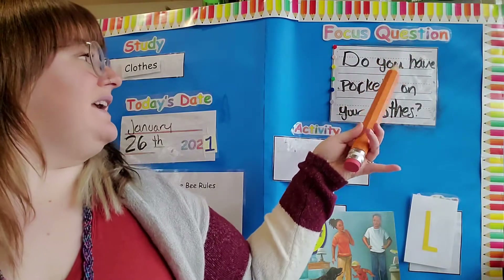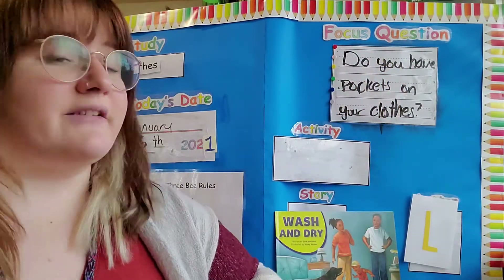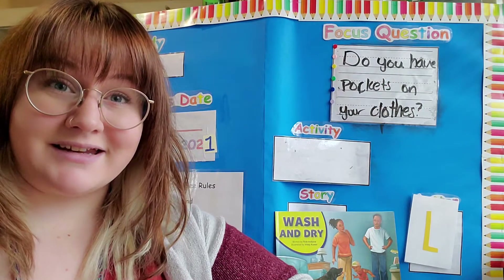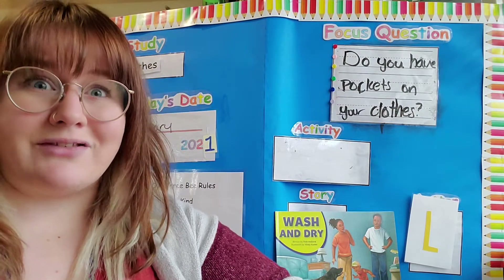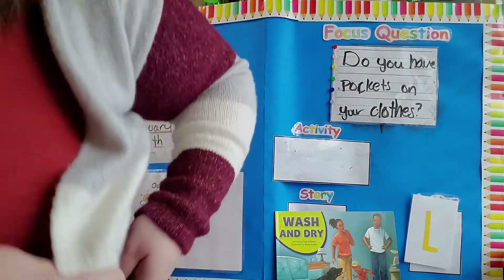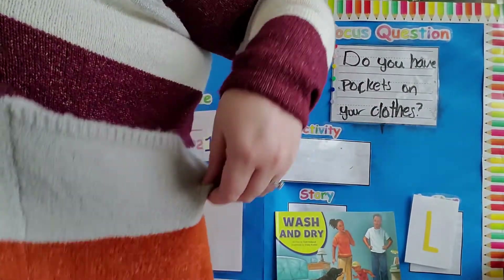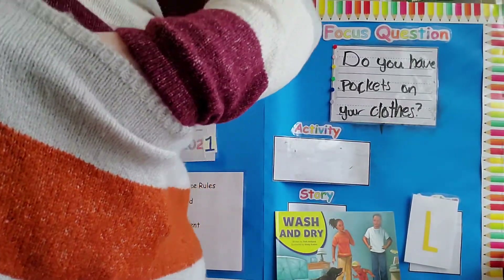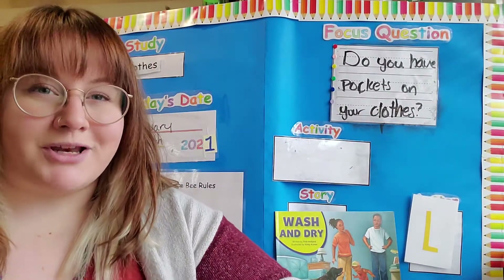Our focus question for today is: do you have pockets on your clothes? Do you have pockets today? Wow, it looks like you can fit a lot in your pockets. I have pockets — they're kind of hidden but they're right there. They're pretty deep; I can fit my whole hand in my pocket. What sort of things can you put in pockets?